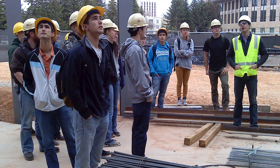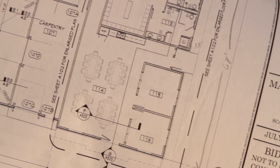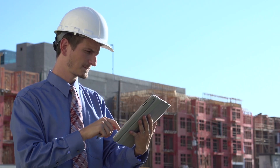Obviously it would be within the field of construction with general contractors. However, the field of construction has become a lot more collaborative, so there are jobs within engineering firms and architecture firms that are realizing the skills that construction management students have can benefit their businesses.